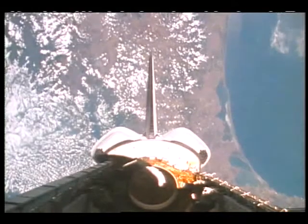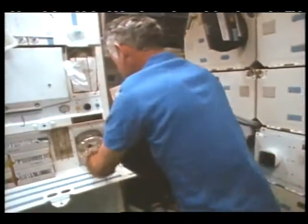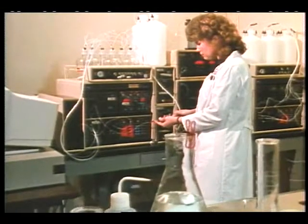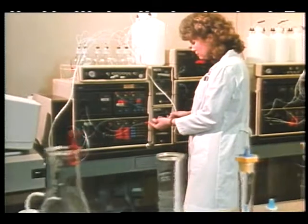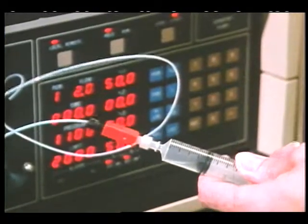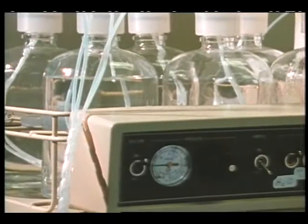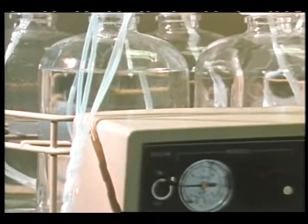Appropriate crew and ground response will require the capability to monitor, detect, and identify space station internal contaminants. One area of concern is water quality. On shuttle flights, water systems are serviced after every flight; the goal for Freedom is to minimize resupply needs through water recycling. Limited Earth-based experience with water reclamation means that new water quality standards will have to be established for Freedom. The EHS water quality subsystem will set these standards and provide instrumentation for monitoring the quality of Freedom's water.